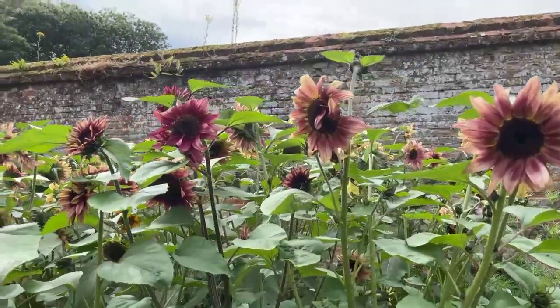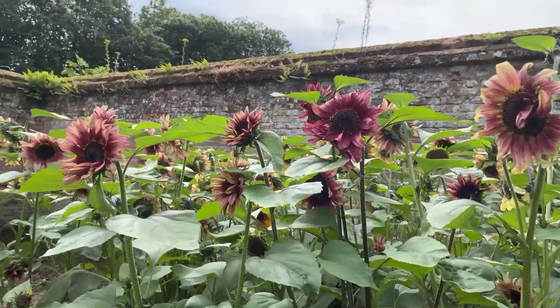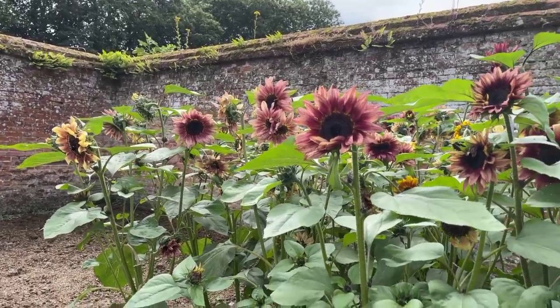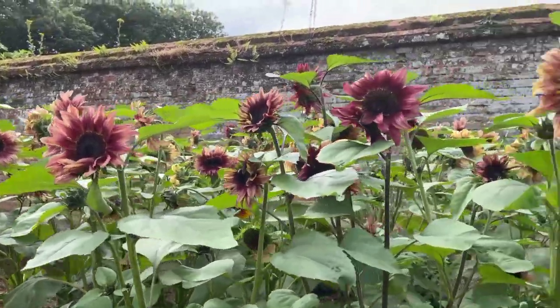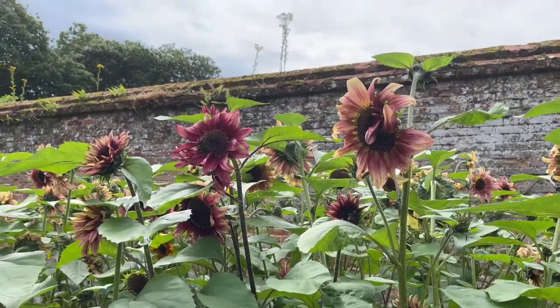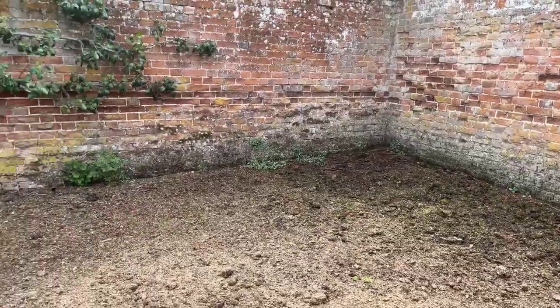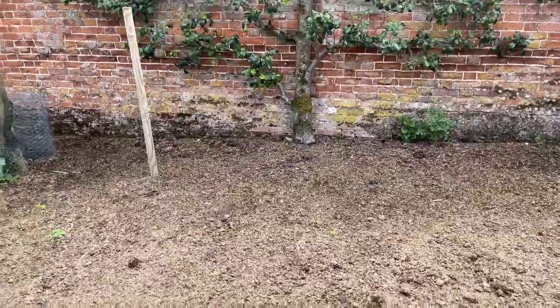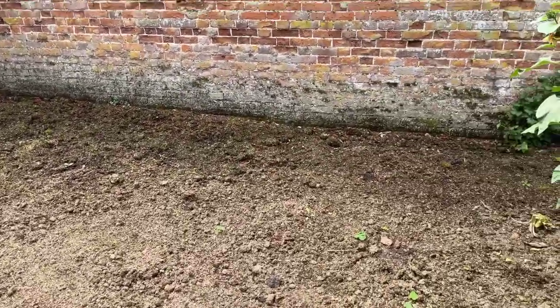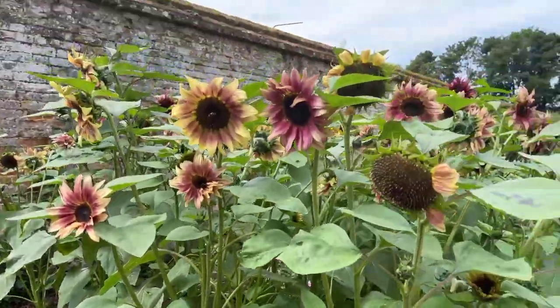Next to the cosmos they have a lovely planting of these burnt-coloured sunflowers. I'm not sure which variety this is but they're very happy growing in this walled garden — they get to about five or six foot. In one corner there's masses of manure being put onto the soil, which is probably one of the secrets to why everything is growing so well in this garden.